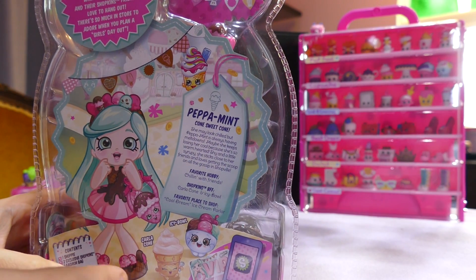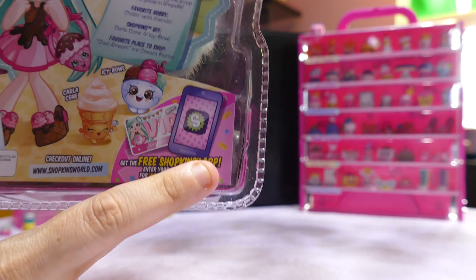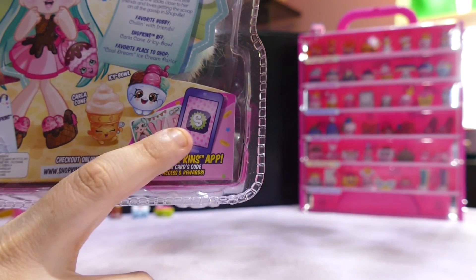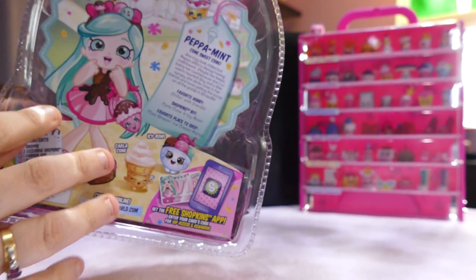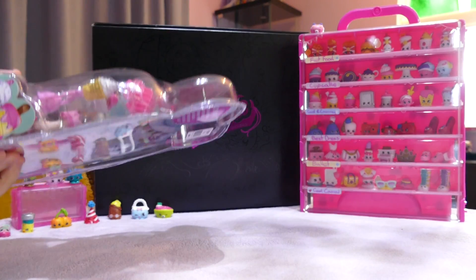Her favourite place to shop is Cool Dream Ice Cream Parlour. I don't know if I've seen an ice cream parlour yet. Of course she comes with, if you use the Shopkins app, a special code. We'll do a review one day on the Shopkins app — my daughter likes to play that one occasionally.